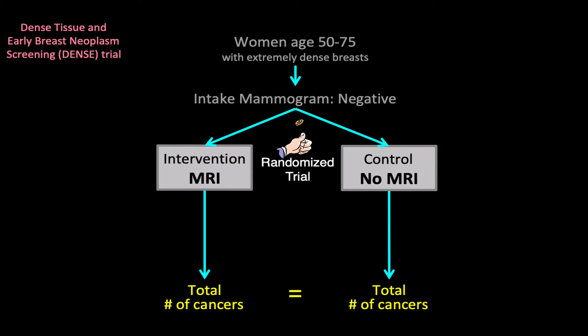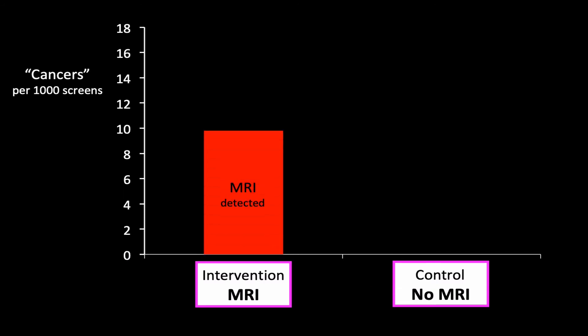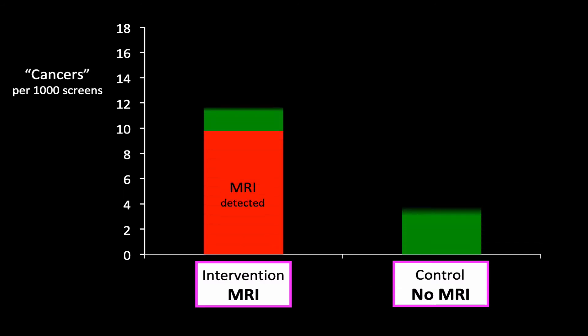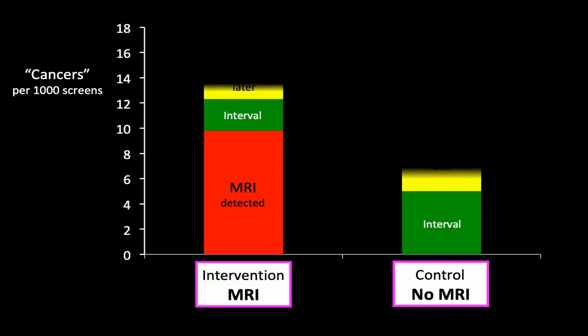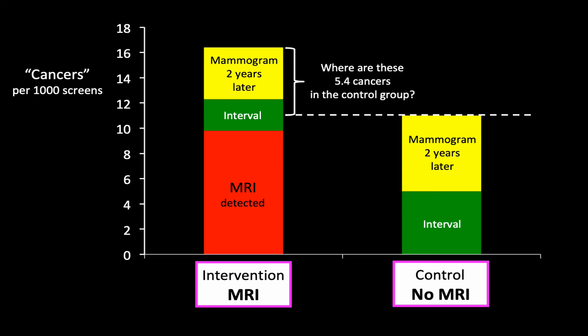Remember, this is a randomized trial. The expectation is that the two groups will ultimately have the same number of cancers. Here are the MRI detected cancers, the interval cancers, and the cancers detected by a mammogram two years later. Because this is a randomized trial, we'd expect that the two groups will ultimately have the same number of cancers. So where are these 5.4 cancers in the control group? Are they going to appear later, or did they go away?